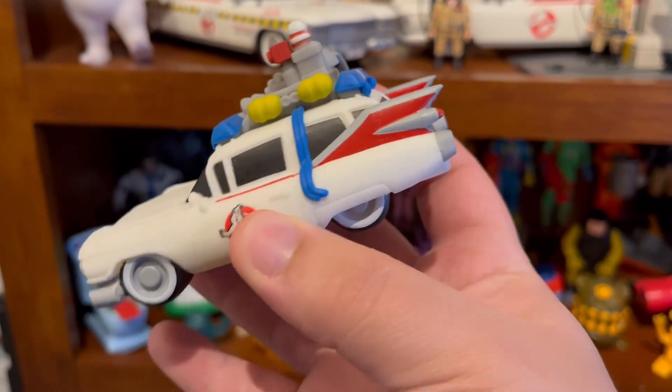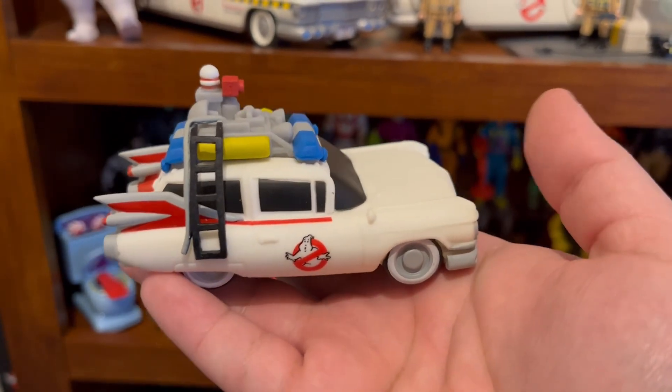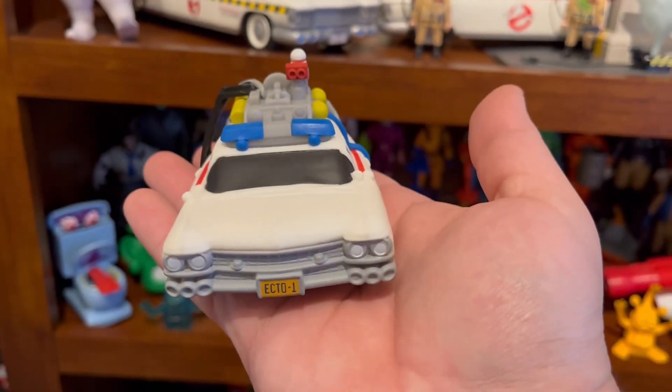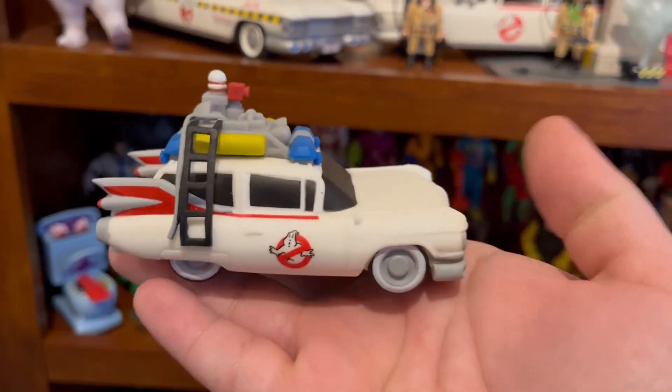It is a very hard rubber. It's about four and a half inches long, so a little, little Ecto. Very cool. Very happy to have it in the collection. Let me know what you guys think.